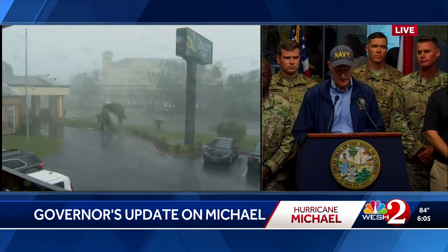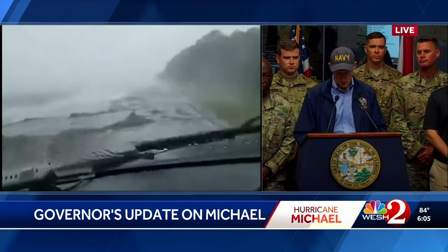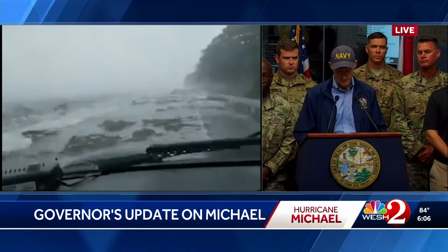We heard of significant impacts at Tyndall Air Force Base and many communities along the coast. As Hurricane Michael continues its destructive path through the Panhandle and leaves our state, we're turning 100% of our focus on search and rescue and recovery. But we need every family to help. Listen to local officials. We could still have flash flooding and tornadoes. We heard of two devastating tornadoes in Gadsden County. The weather is still extremely dangerous.